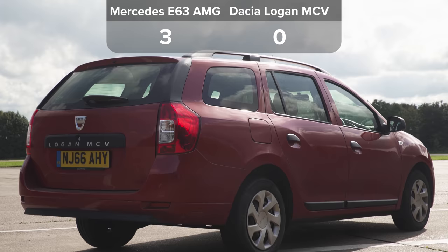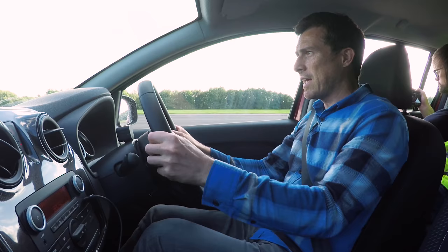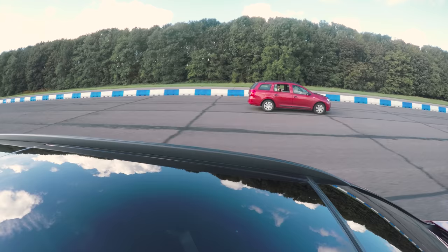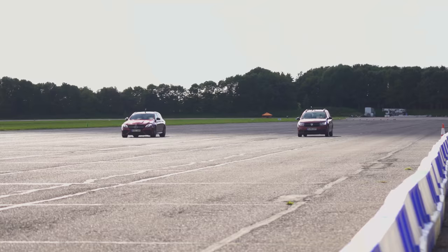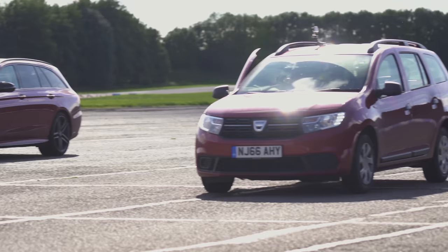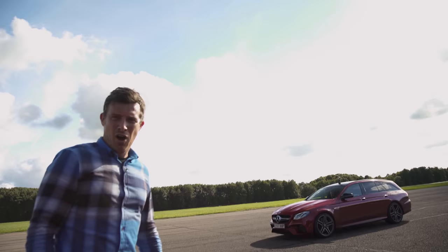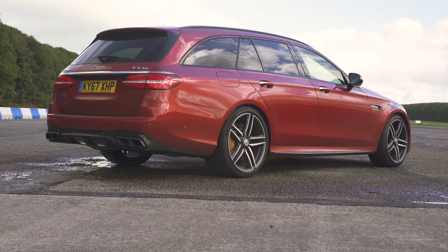I'm gonna get back into the Dacia for a challenge I think it could win due to its light weight. We're gonna do a braking test from 70 miles an hour — when we hit the cone we both do a full emergency brake. The Dacia weighs 1.1 tons, the Merc weighs two tons. Dacia, you're lighter, but your brakes are clearly worse. The ABS seemed to give up quite a bit of tyre smoke. That's quite a distance — almost a car length. That's 4-0 to the Mercedes.